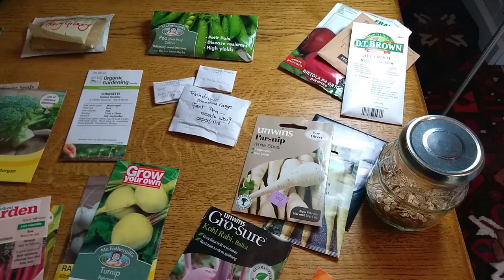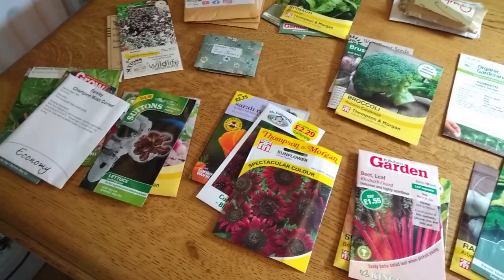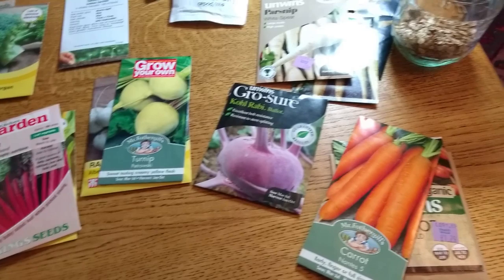Good day and welcome to this third in our series of videos of what we are sowing this month. This being the first of March, all the seeds I'm going to show you now are seeds that we're sowing in March. We do have a polytunnel so we are a little bit warmer than many people. Everything I'm showing you today is either going to be sown outside direct or in the polytunnel, so we'll start with the direct sown seeds first.